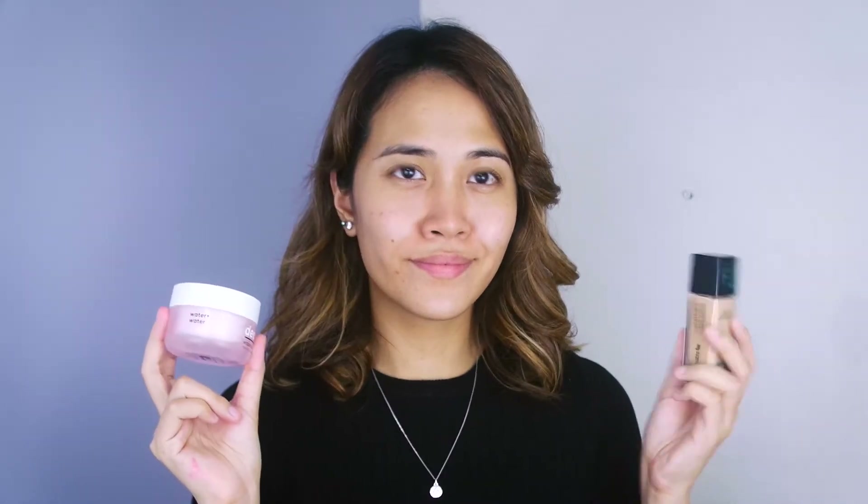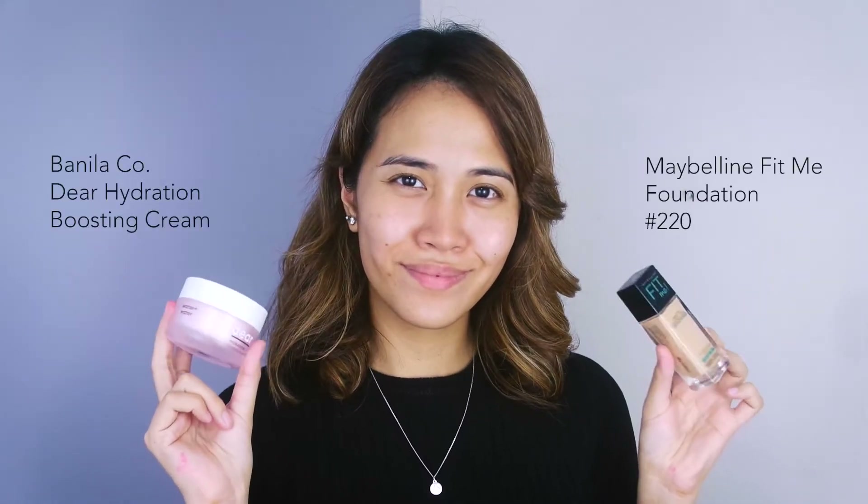Let's start off with a primer so that we're sure that our makeup will stay in place the entire day. Afterwards, I'm gonna take my moisturizer and foundation. Now my foundation is very matte and I want a more healthy, glowy, dewy look, so I'm just gonna mix them together in the same ratio and apply it on my face and blend everything together with a damp beauty sponge. I find that using this tool is a lot better than a buffing brush because it just gives a more airbrushed finish.